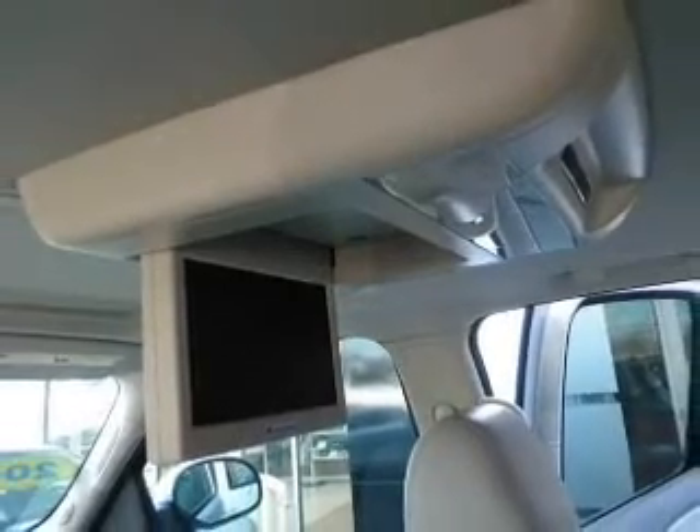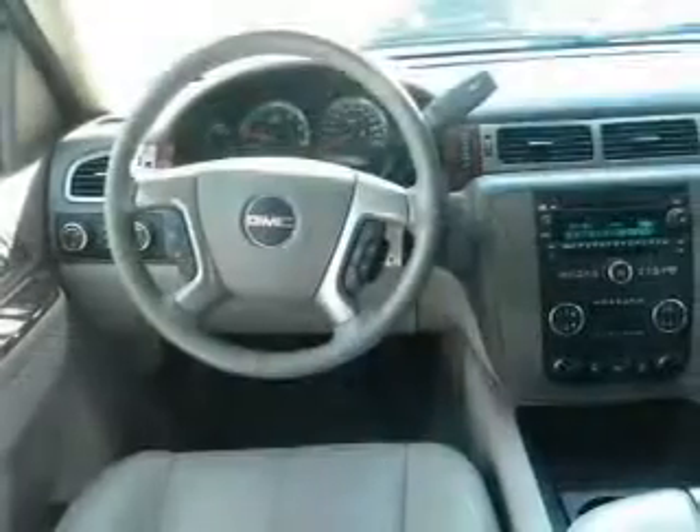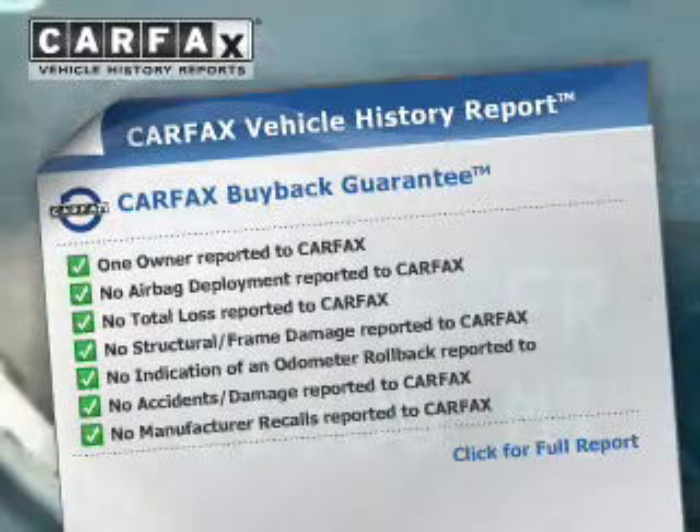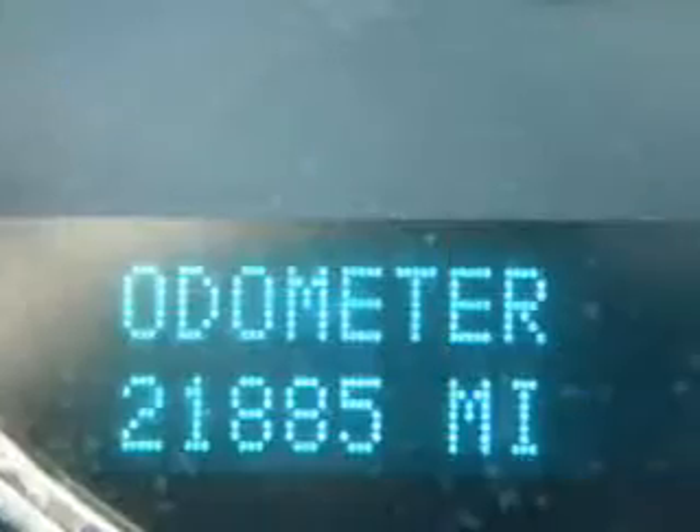Find your way easily with the included navigation system. Anti-lock brakes help you bring your vehicle to a safe stop. Know the history on this ride and greatly reduce your buying risk with the included Carfax Vehicle History Report.